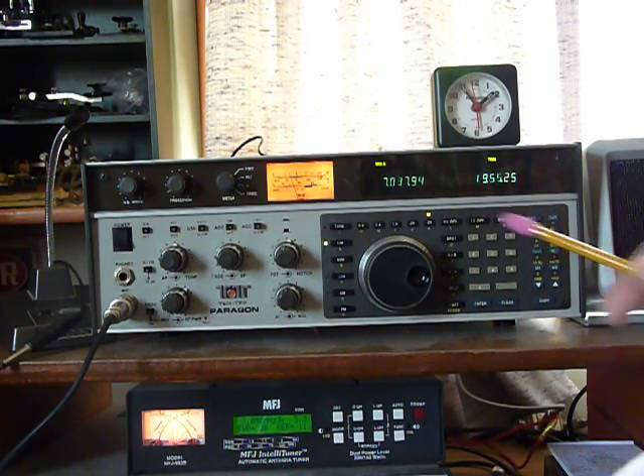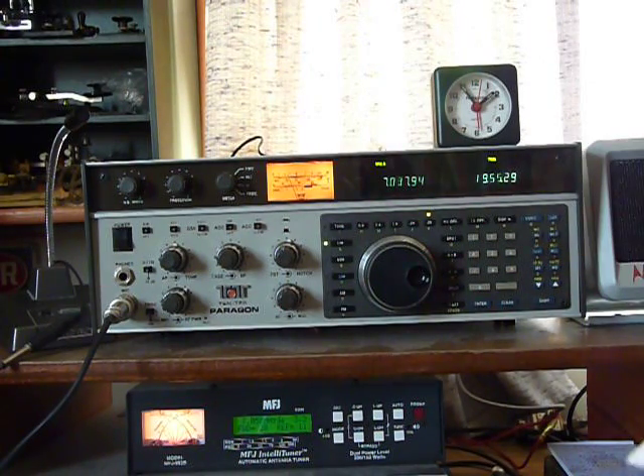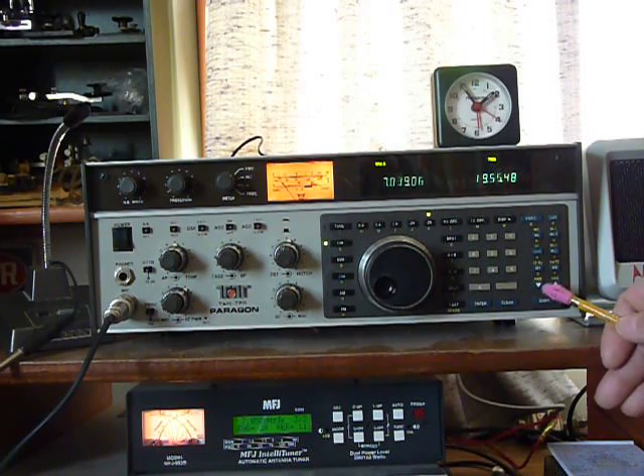It has two VFOs — VFO A right now. It has a RIT, smooth finger dialing, a 705 microphone, and up and down frequency control, 100 kilohertz at a time.